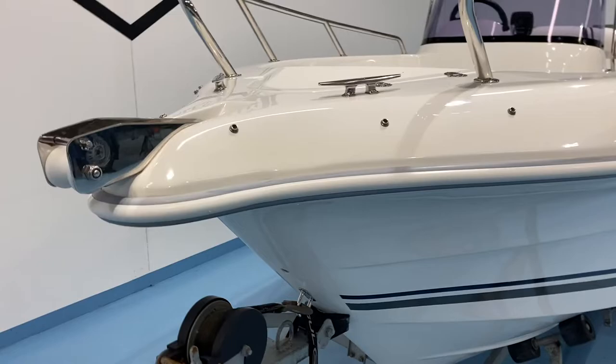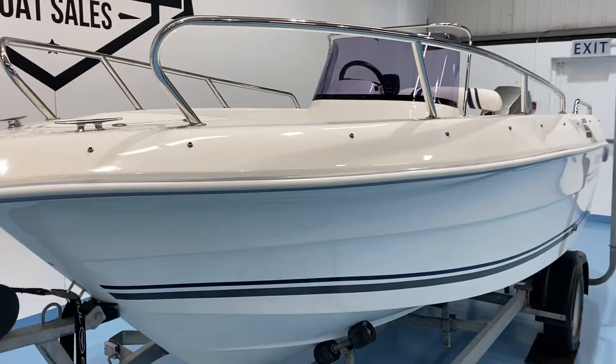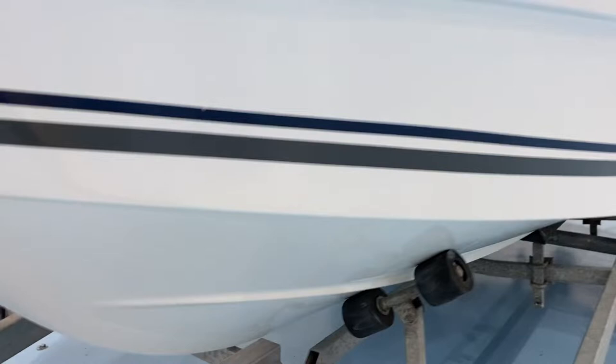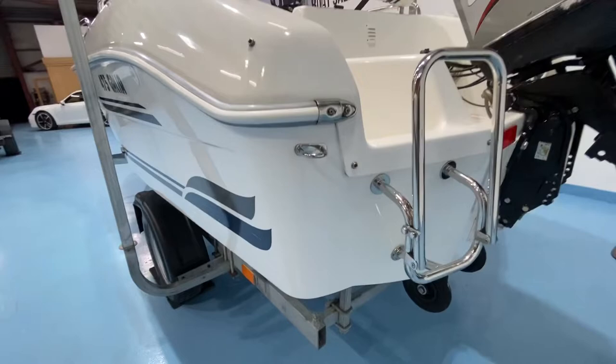We've got beautiful stainless steel work all the way around it — nice stainless steel anchor rollers, stainless steel cleats, and nice high stainless steel bow rails. The PVC rub rail is in perfect condition. All the graphics are in perfect condition even below the waterline. Down here you can see the hull bottom has never been antifouled — still got a nice shine even on the bottom of the hull. Stainless steel cleat back here, port corners unmarked, and D-rings for tying the boat down onto the trailer.